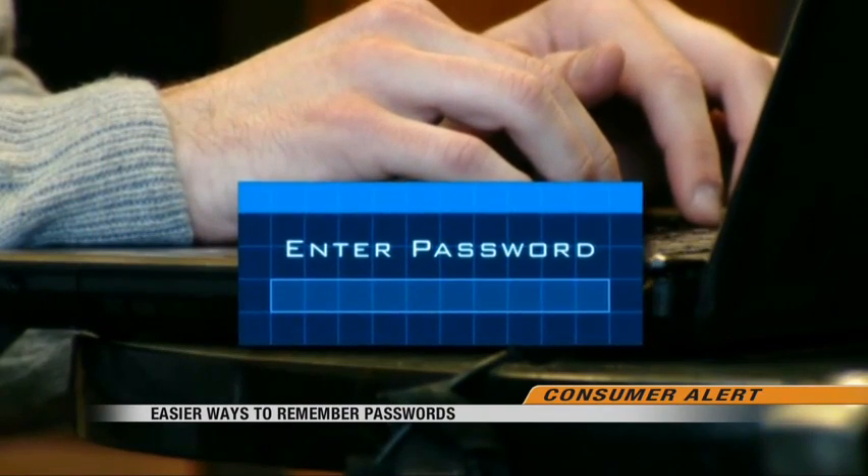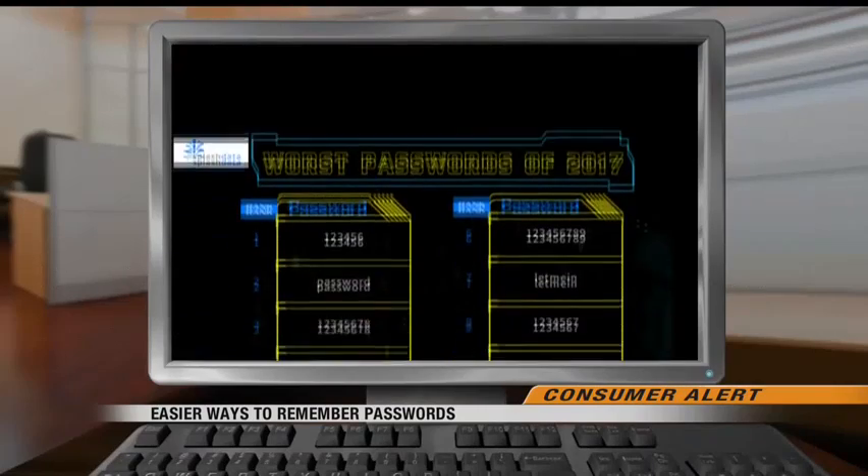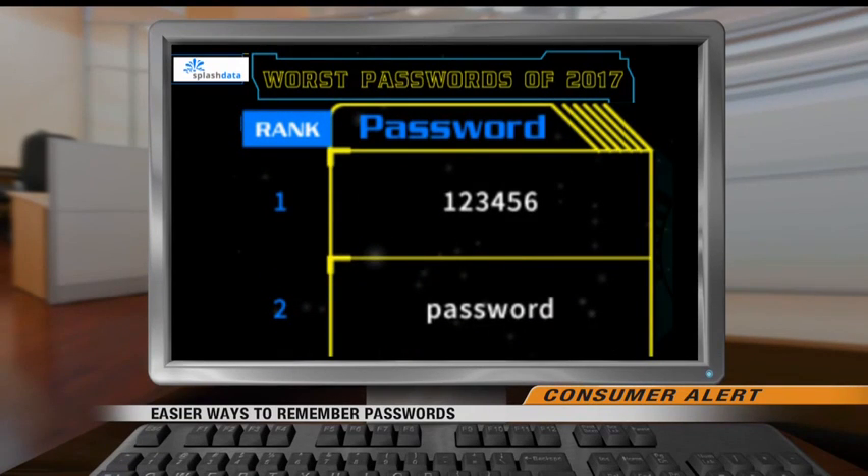For most of us, passwords are a pain. I do not have a good password. I've had the same three passwords for the past like 10 years. And it's a common problem. A report from Splash Data last year found the two most popular passwords were 'password' and '123456'.